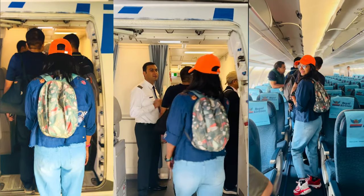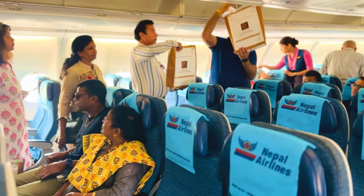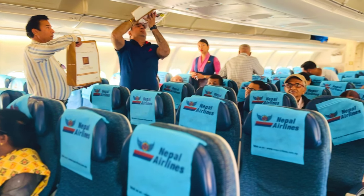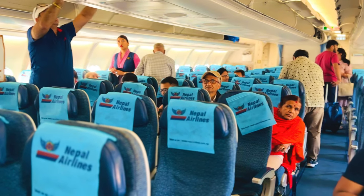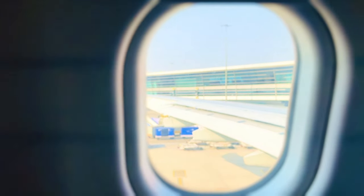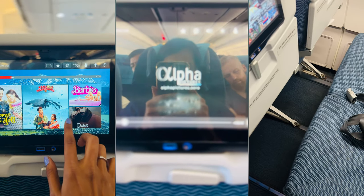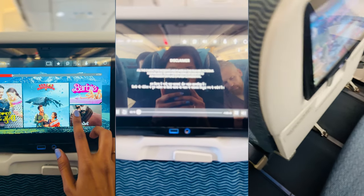If you want a window seat and you are more than two people, make sure you specify that on your boarding pass when you check in. We had food included in our tickets and it was piping hot and tasty. Also ensure that you are carrying your own headphones if you are traveling with Nepal Airlines, so you can enjoy the entertainment available on board. Our flight landed in Kathmandu at local time 6:30 p.m. The flight took approximately two hours and it was a very comfortable flight.